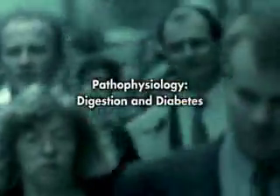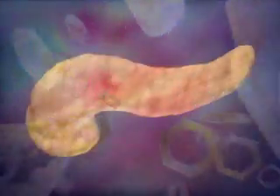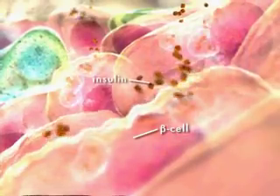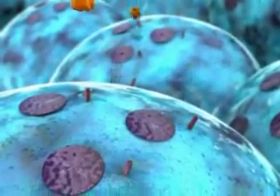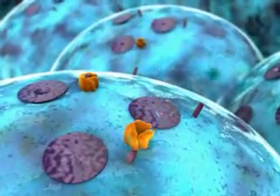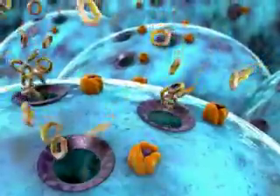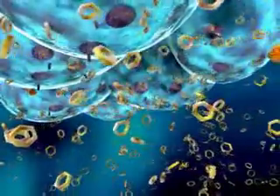Pathophysiology: digestion and diabetes. Glucose is the basic fuel for the cells in the body and is provided, in part, through the process of digesting the foods we eat. During digestion, the hormone insulin is released by beta cells in the islets of Langerhans of the pancreas. Insulin acts as a cellular key, allowing the passage of glucose from the bloodstream into the cells of the body. In patients with type 2 diabetes, the amount of insulin produced by the beta cells is often insufficient.